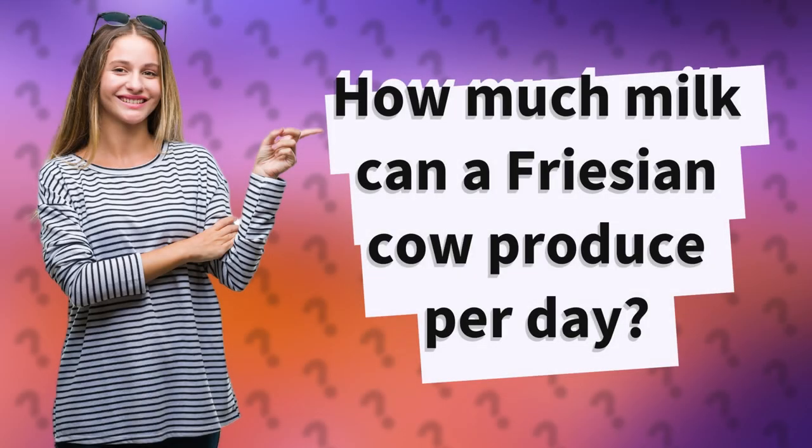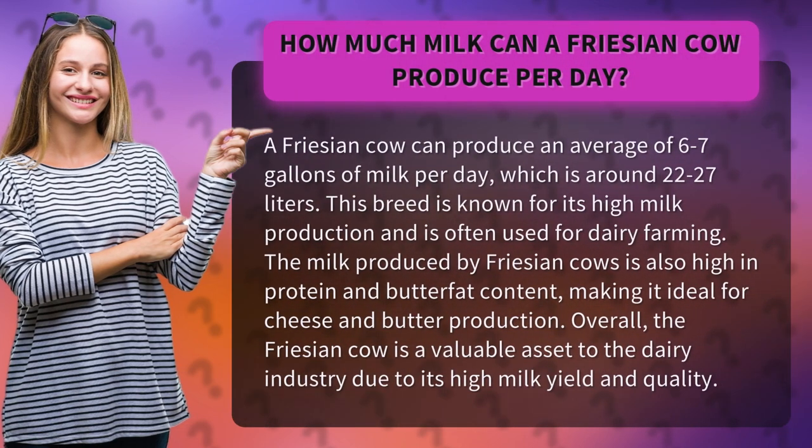How much milk can a Frisian cow produce per day? A Frisian cow can produce an average of 6 to 7 gallons of milk per day, which is around 22 to 27 liters. This breed is known for its high milk production and is often used for dairy farming.